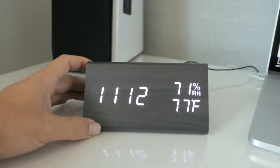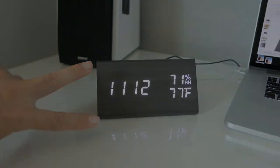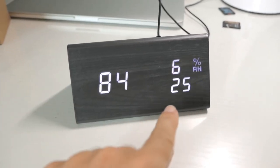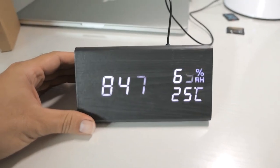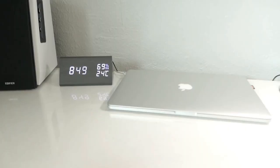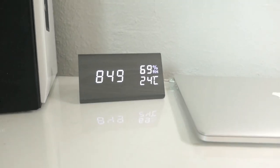Pros: Stylish wooden design; energy-efficient sound control mode; three-set alarm to schedule at different times and shareable with loved ones; weekday mode for that long, undisturbed weekend's rest. Cons: The device is very light and needs rubber on the button to prevent slipping.